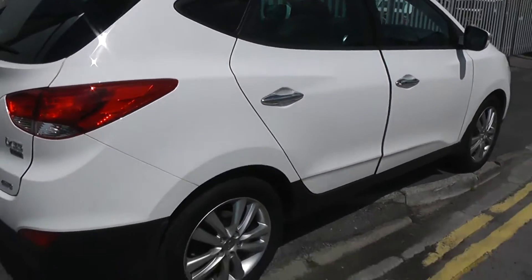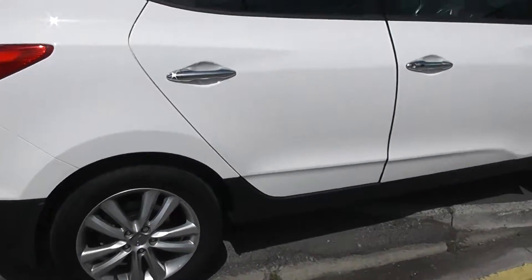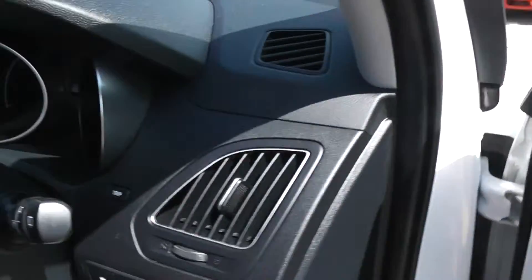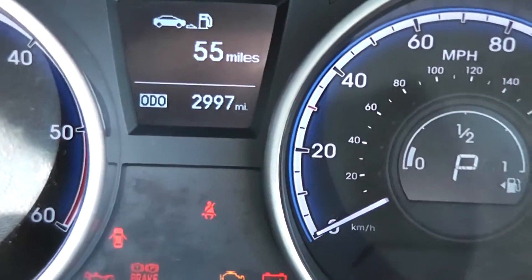Looking at the driver's side of the car again, no sign of any dents or scratches or damage. As I said, this is the premium, so it's fully loaded, this car. The car comes with half leather. The mileage, as you can see, is 2,997.